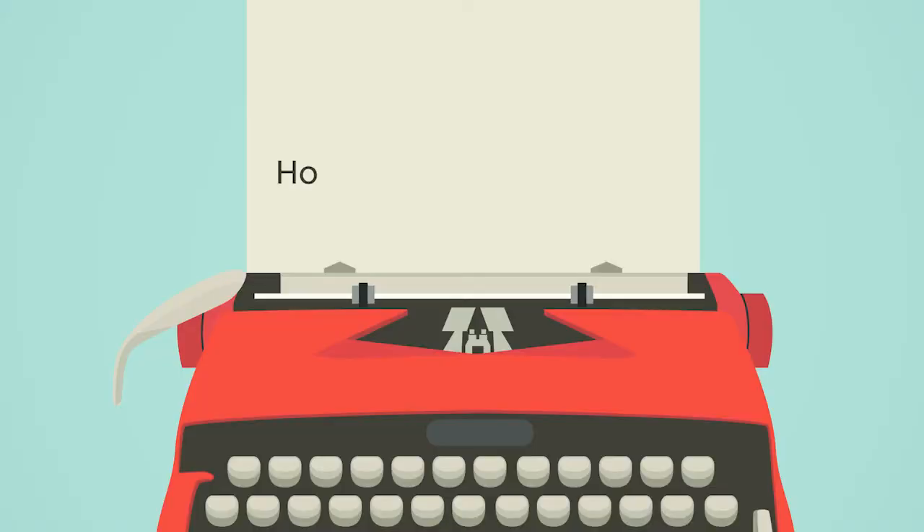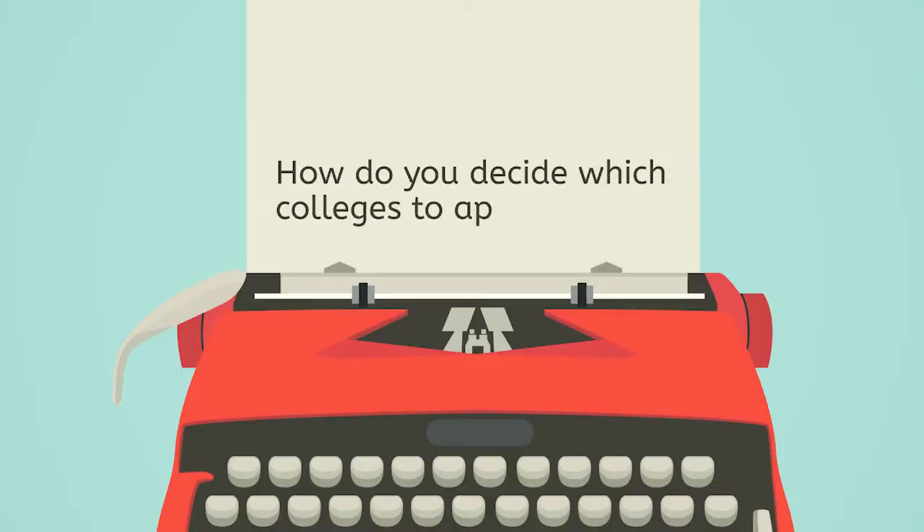Now, I know you're probably getting a lot of opinions from a lot of people right now. Everyone has advice for which school you should go to — Mom, Dad, your teachers, your friends' parents, Aunt Betty, Grandpa Joe, the mail carrier, your hairdresser's fifth cousin twice removed. So, how do you decide which colleges to apply for?